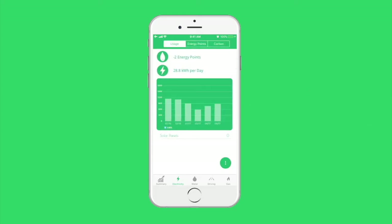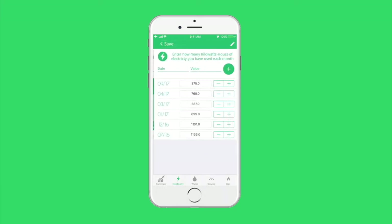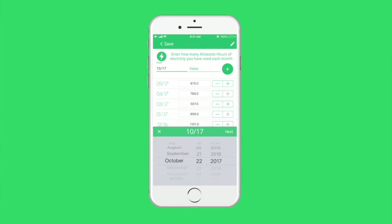By switching tabs at the top, users can flip through their usage, their energy points, and their carbon output. On the carbon output tab, you can see Go Green calculates how many pounds of CO2 they emit on average per day. To add a data point, users just need to go to the add screen, find their bill for that month, and type in the appropriate value.